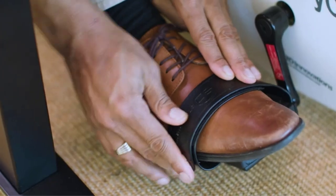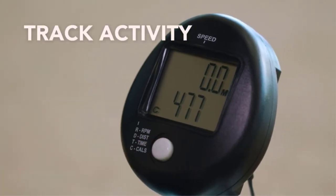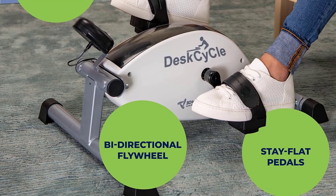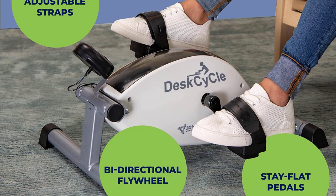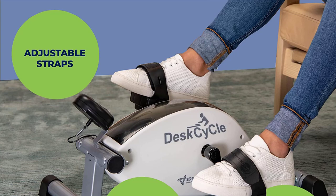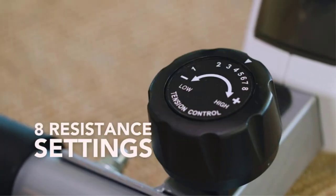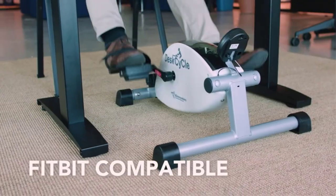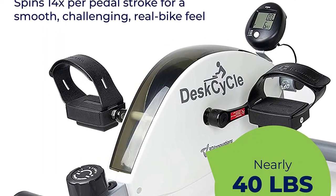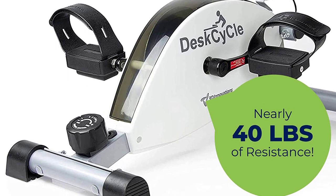The Desk Cycle Under Desk Bike Pedal Exerciser is compact, sturdy, and easy to use. Its low-profile design fits comfortably under most desks, ensuring that you can exercise without disturbing your workflow. The smooth pedal motion and whisper-quiet operation allow you to pedal discreetly, making it suitable for any office environment. With 8 levels of magnetic resistance, you can easily adjust the intensity of your workout. The clear LCD display shows important data such as time, speed, distance, and calories burned, keeping you informed of your progress.